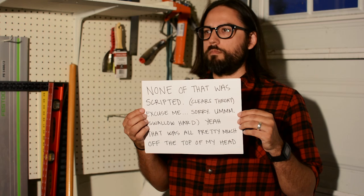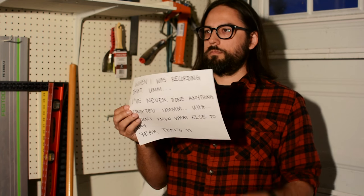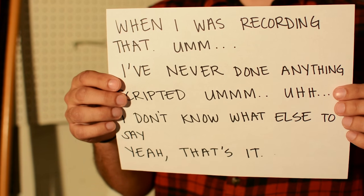A lot of people were commenting on the narration — some positive, some negative — all saying that it felt scripted. Some liked that because it felt like reading something or was relaxing, and other people thought that I came off as fake. I just want to say that actually none of that was scripted. That was all pretty much just off the top of my head when I was recording. I've never done anything scripted.